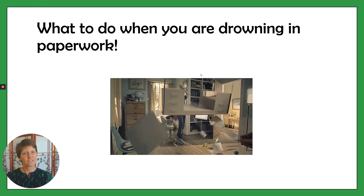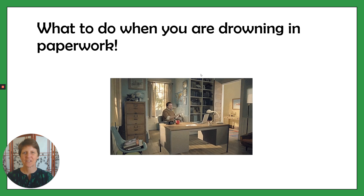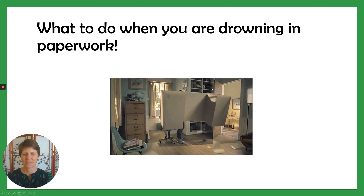Hi guys, this is what to do when you're drowning in paperwork. I'm Dr. Catherine Macy with Organize2Excel and I'm here to help you when you're stressed and overwhelmed with paperwork.